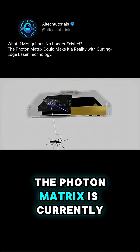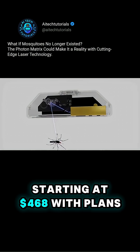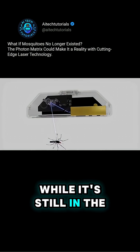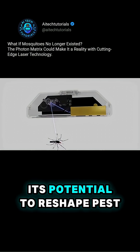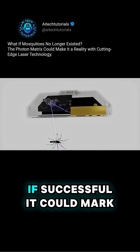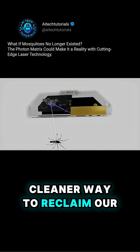The Photon Matrix is currently available for pre-order starting at $468, with plans to ship to early backers soon. While it's still in the prototype stage, its potential to reshape pest control is already drawing attention. If successful, it could mark the beginning of a smarter, cleaner way to reclaim our outdoor spaces.